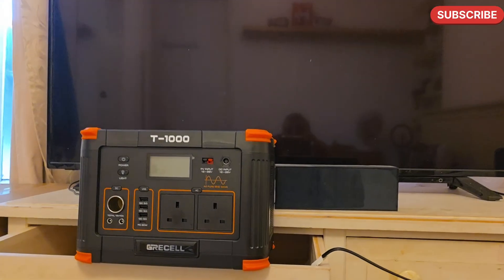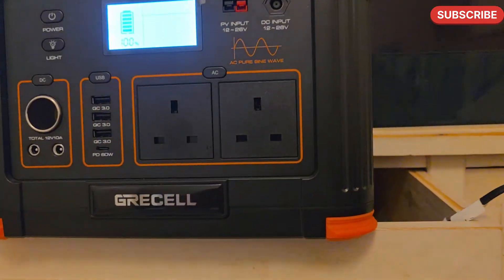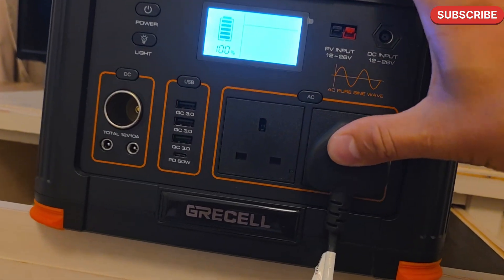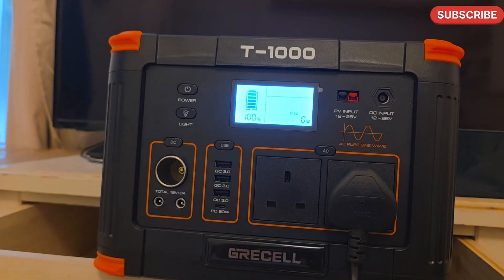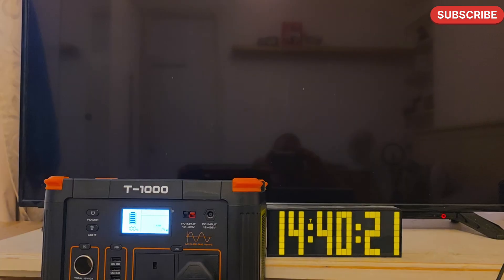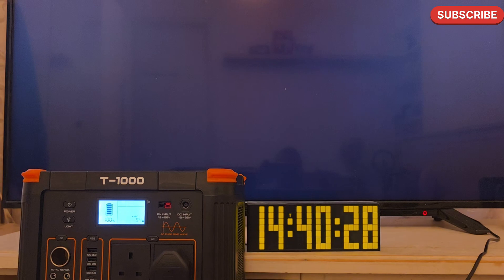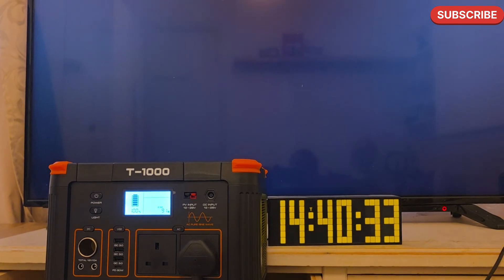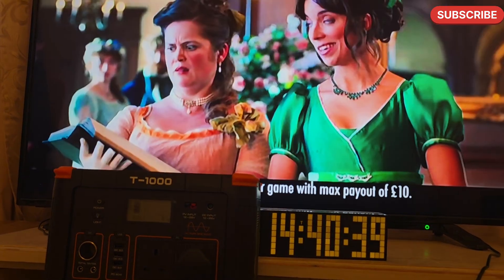The T1000 is fully charged and ready for the test. I'm plugging in the 100-watt TV and turning on the AC. So everything is on — you can see it's 40 minutes past two in the afternoon and we can start the test.